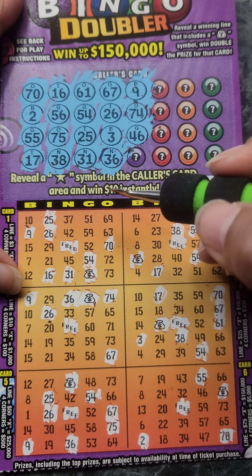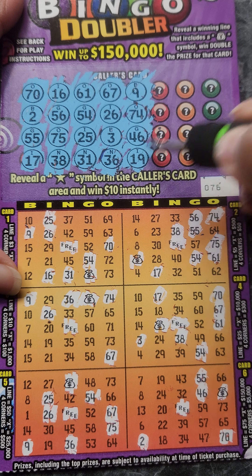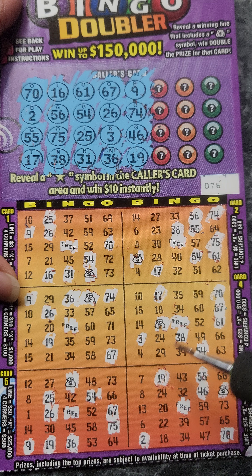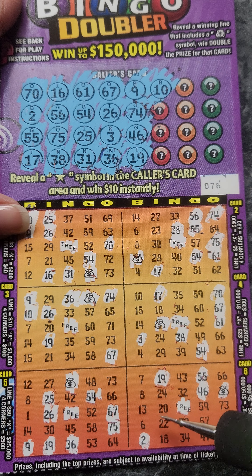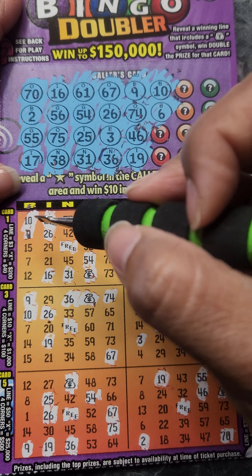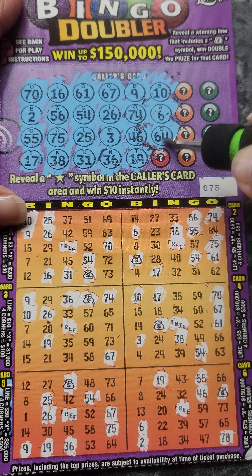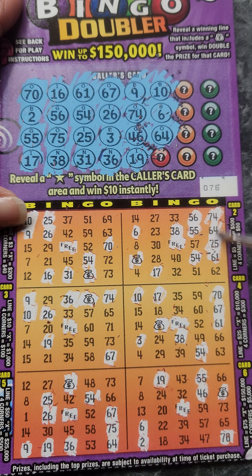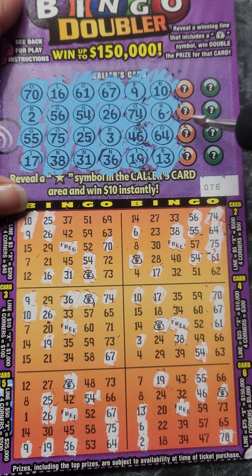G44, G46. I19. B6. O64. B5, D5, D7, G6, C4, N6.